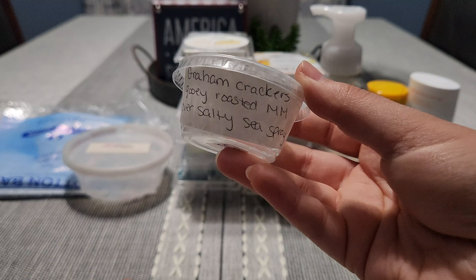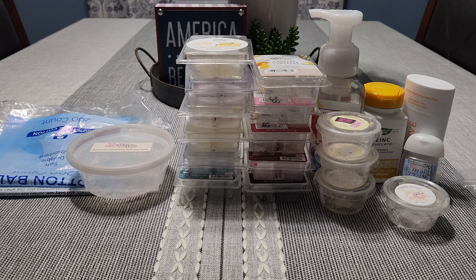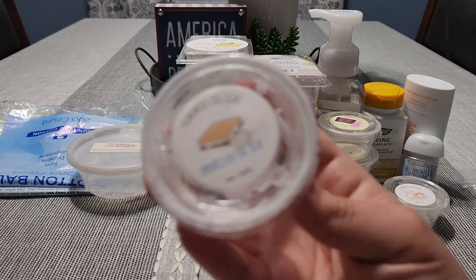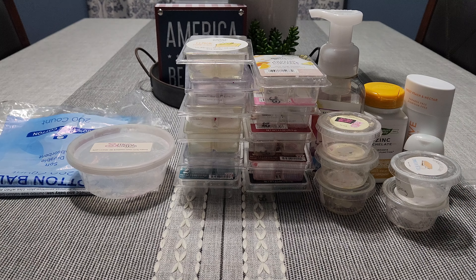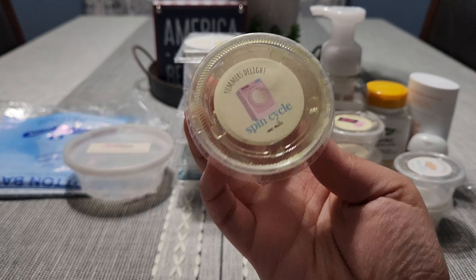'S'mores by the Sea' — graham crackers, gooey roasted marshmallow, and salty sea spray. This one was a medium performer. You definitely get everything — it's gooey, sweet, and salty sea air. This smells exactly like L3 Waxy Wonders Beach Nights, which I have in a scoopable. L3's does not remind me of Bath and Body Works Beach Nights at all — it's definitely heavy salty sea air. So if you like L3 Waxy Wonders Beach Nights, you will definitely like S'mores by the Sea from Yummers Delight.